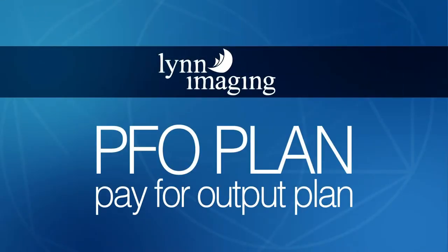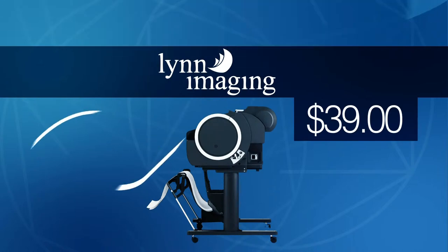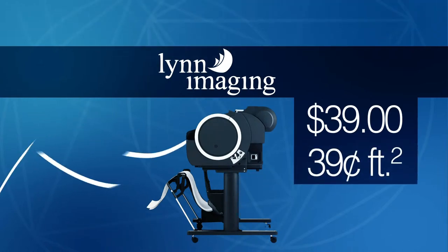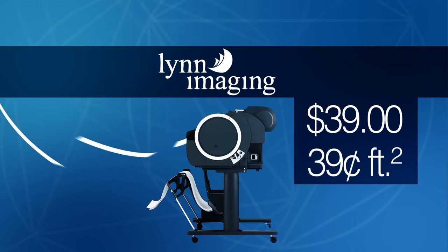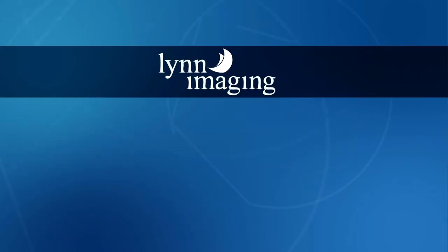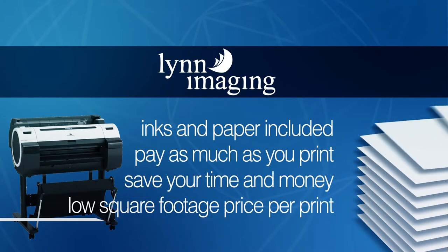Linn Imaging's PFO plan — our pay for output plan — puts a full color Canon printer in your office for a low monthly rental fee and only $0.39 per square foot for what you print. For only $39 per month, you get a Canon printer in your office and Linn Imaging supplies the paper, toner, and worry-free service. Then, you only pay $0.39 per square foot for everything you print.